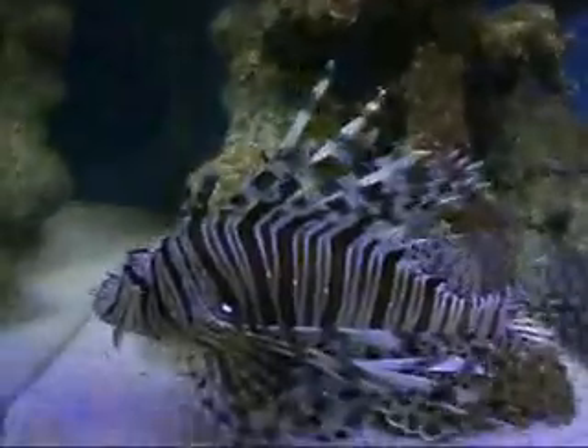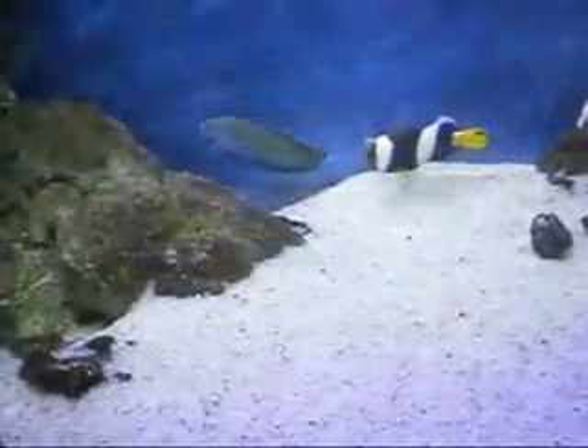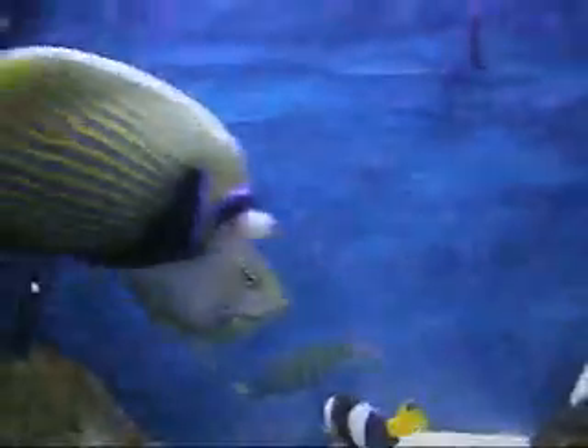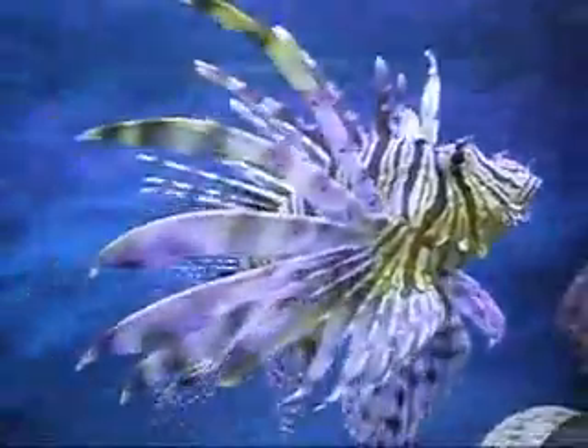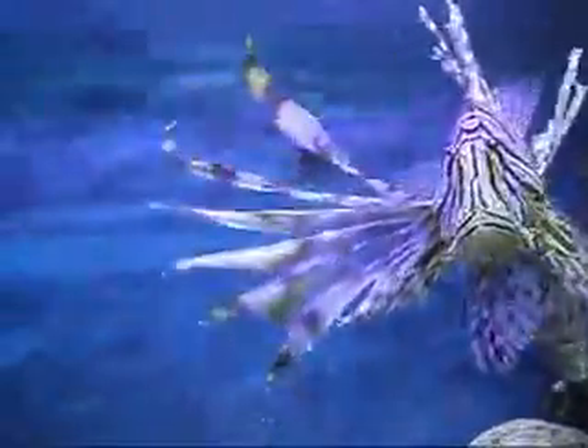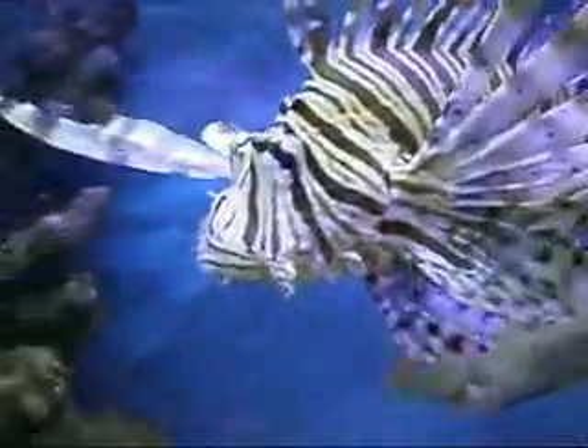There goes the fish. All of a sudden it smelled the fish — and see, there you are, gone, gone with the wind. Every day this guy eats six to seven mollies.